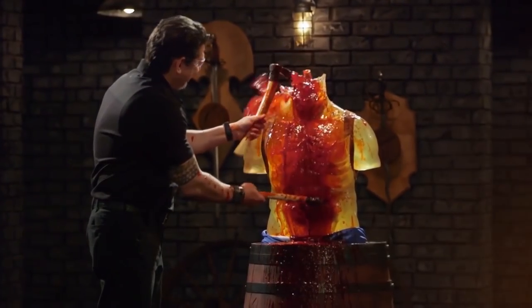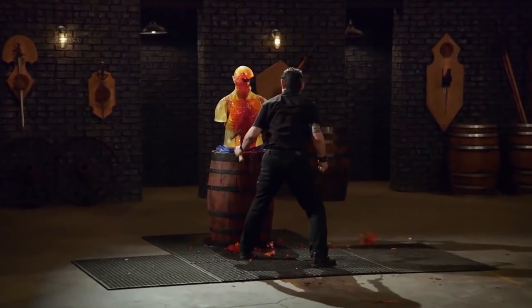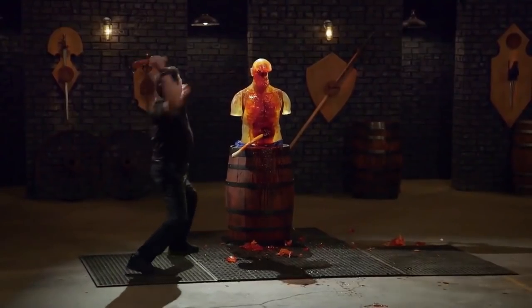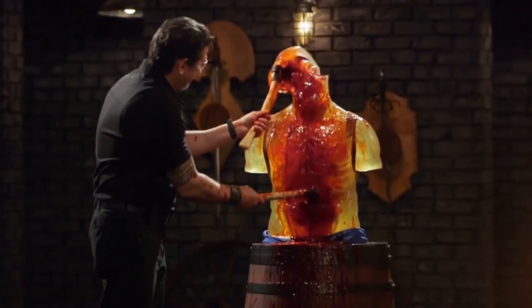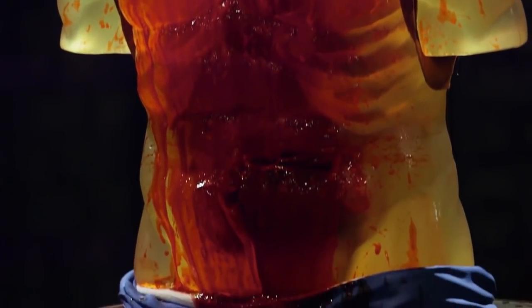Overall, this kill test was absolutely crazy and entertaining, as these weapons were so deadly and well-made, resulting in gushes of fake blood going everywhere. Every chop and slash is deep. Overall, sir, it'll kill.